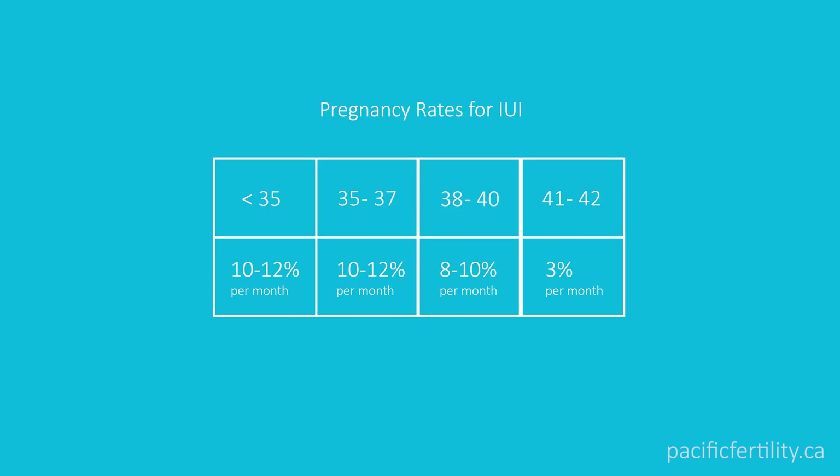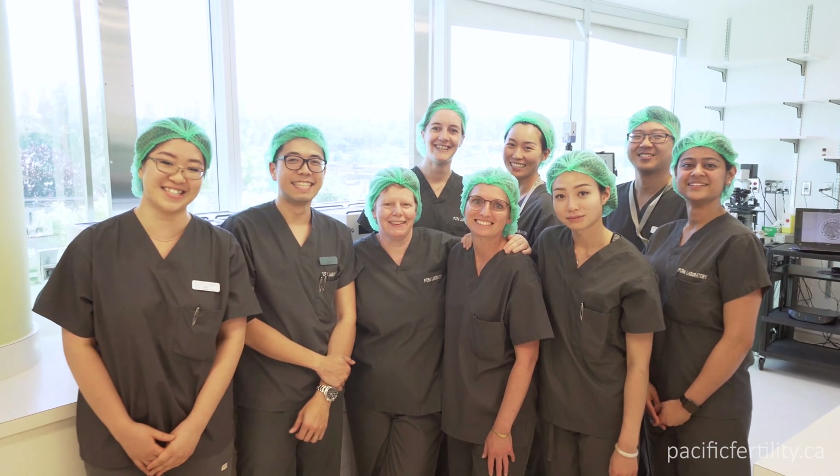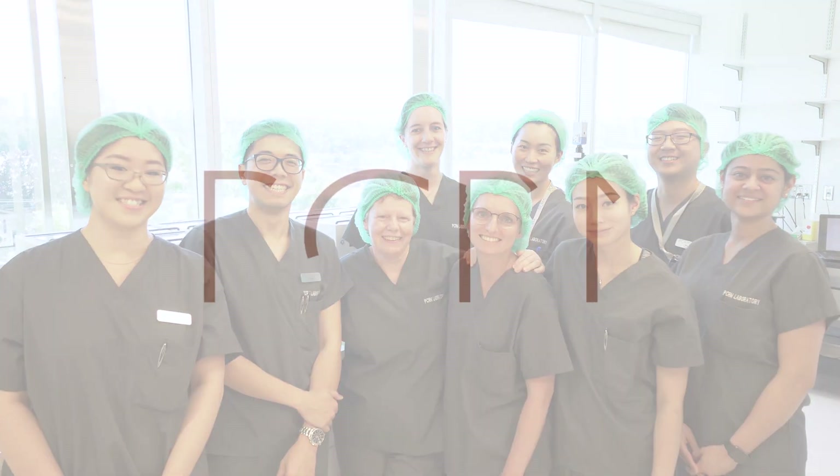Pregnancy rates for IUI are highly dependent on your age. Some general estimates are given here. The PCRM team wishes you the best for your fertility journey.